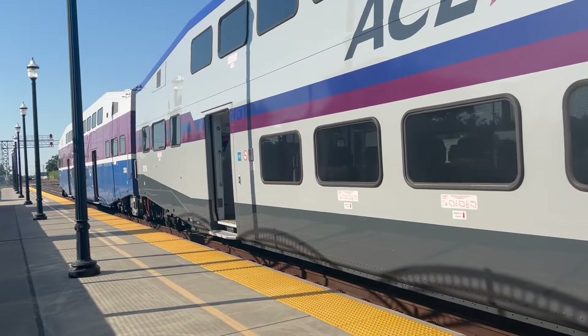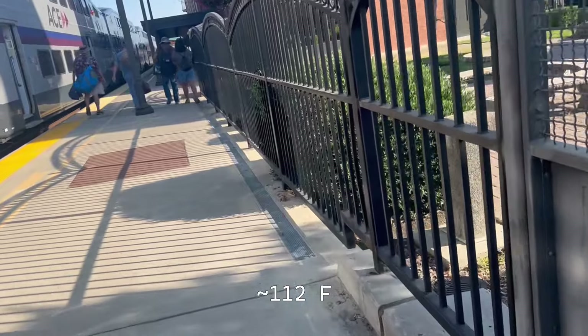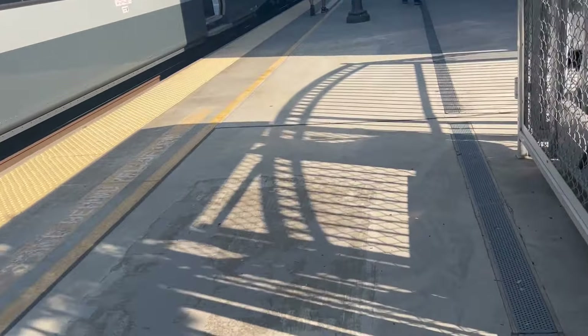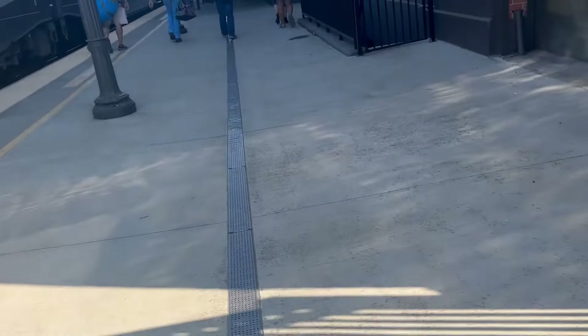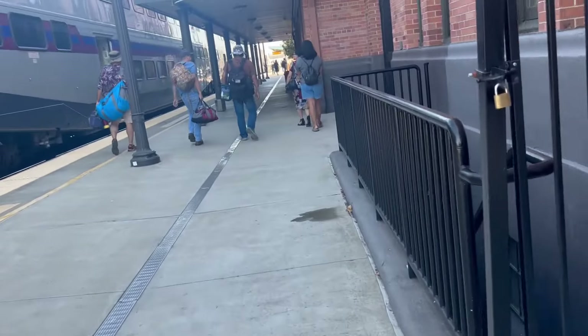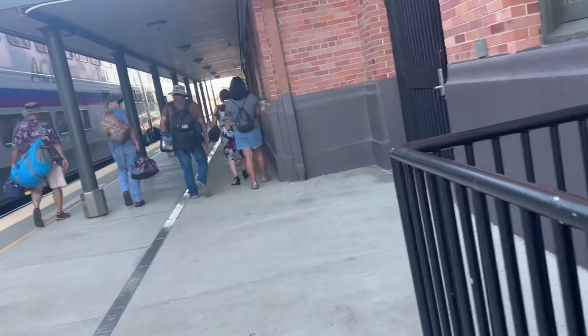Welcome to Stockton. It is currently 44 degrees Celsius outside. So you're probably wondering, how am I going to get back to the Bay Area? Well, luckily, the Amtrak San Joaquin exists, but sadly it doesn't go from this station — it goes from the other Stockton station. So we've got to figure out how to get there.